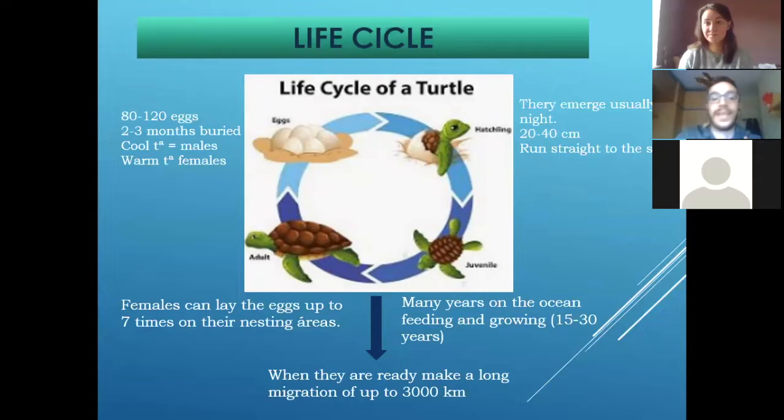Why do they move from feeding areas to nest in the tropics? Because they need warm temperatures — the eggs need to be at an average of about 29 degrees, more or less 29.5. That's called the pivotal temperature, in which half of the eggs will be female and the other half will be male.